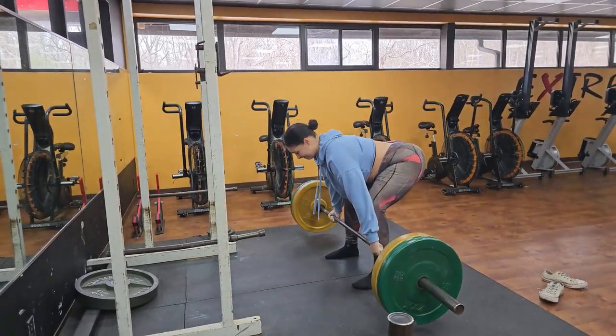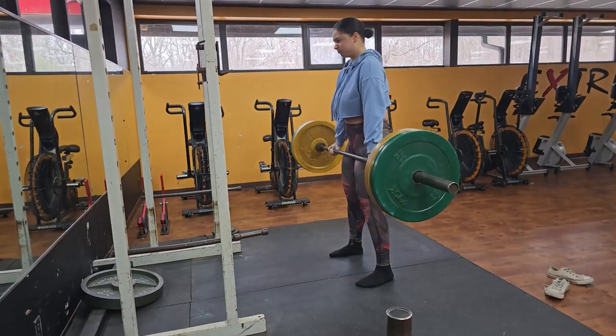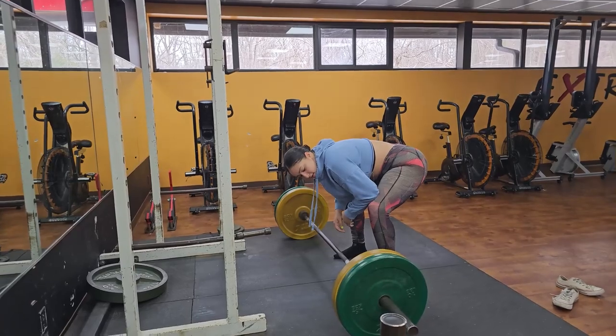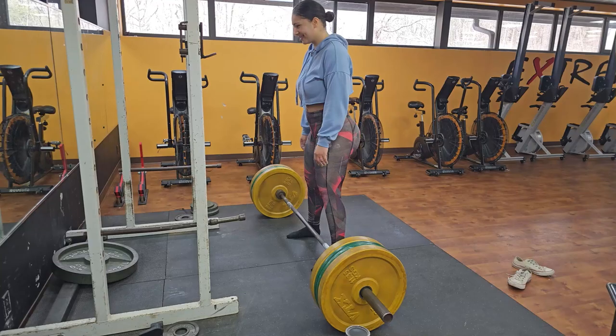This is a killer workout for my lower body. Deadlifts are one of the most effective exercises for building strength and power, and I love how they challenge both my mind and my body. Push yourself to the limit and see what you're capable of.